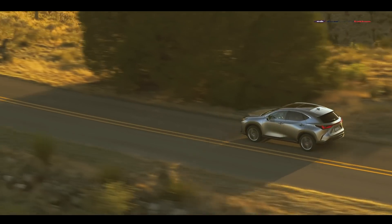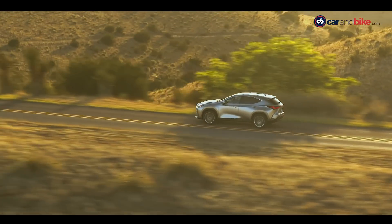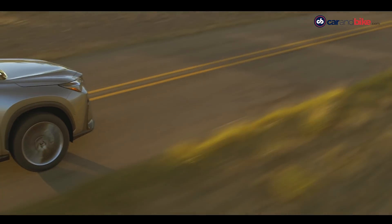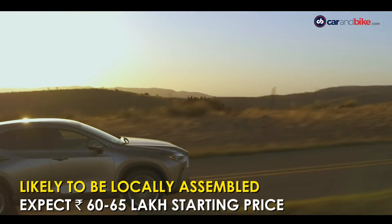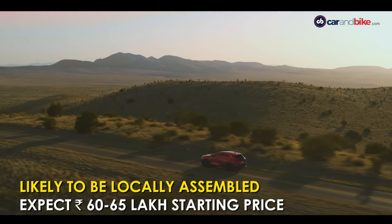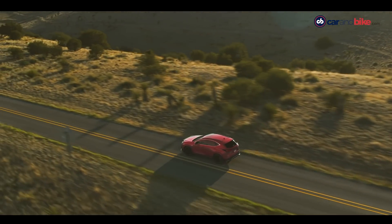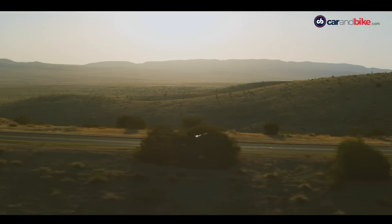The Lexus NX is not as sporty and dynamic as the Germans in this class, but the comfort and refinement are what win you over. I expect prices to stay in the 60 to 65 lakh rupee range for the 350h, and if the 450h+ plug-in hybrid does arrive later, expect things to go well north of 70 lakh rupees.